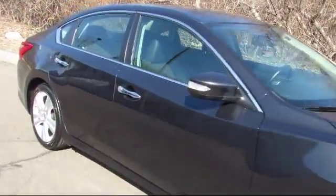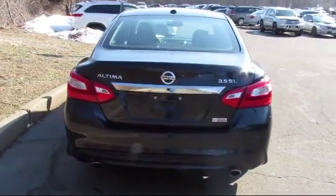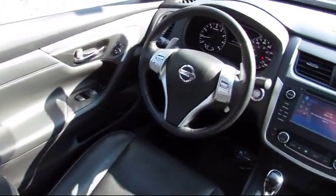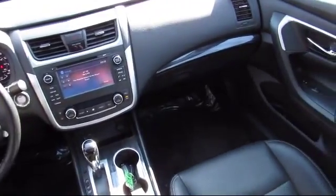Bluetooth smartphone integration, steering wheel controls, anti-lock braking, daytime running lights, power door locks, power eight-way driver seat, rear defroster, and has less than 20,000 miles on the odometer.